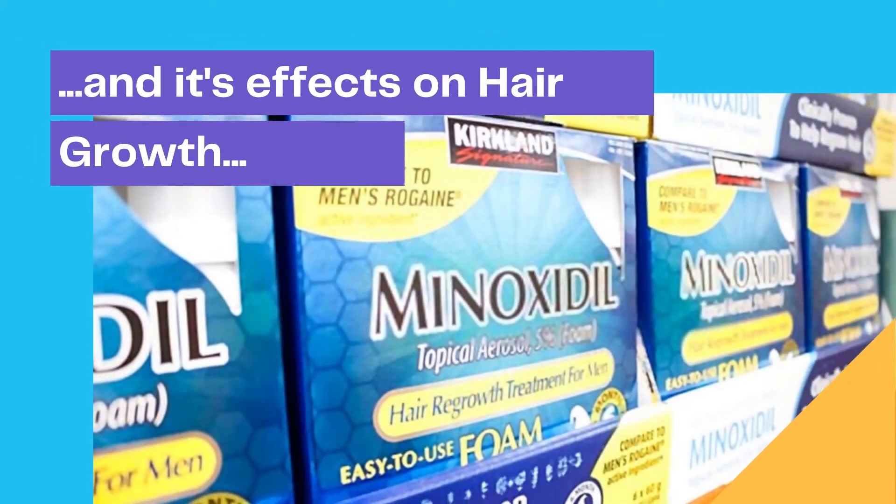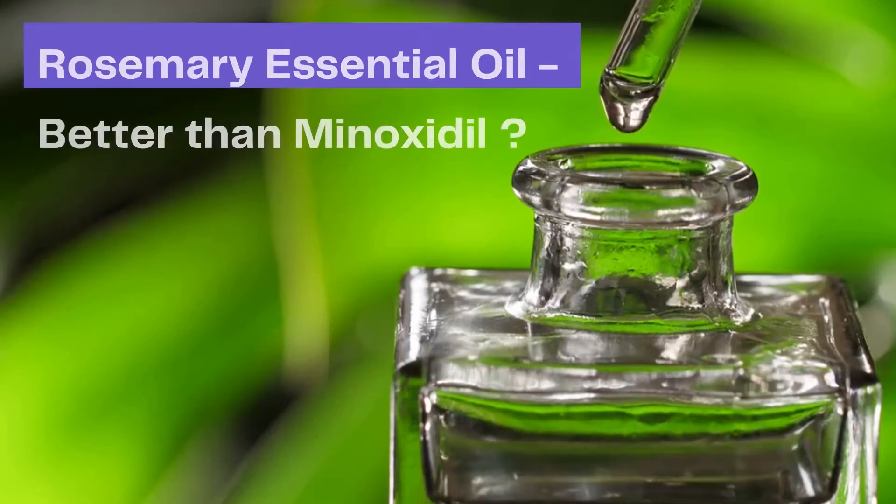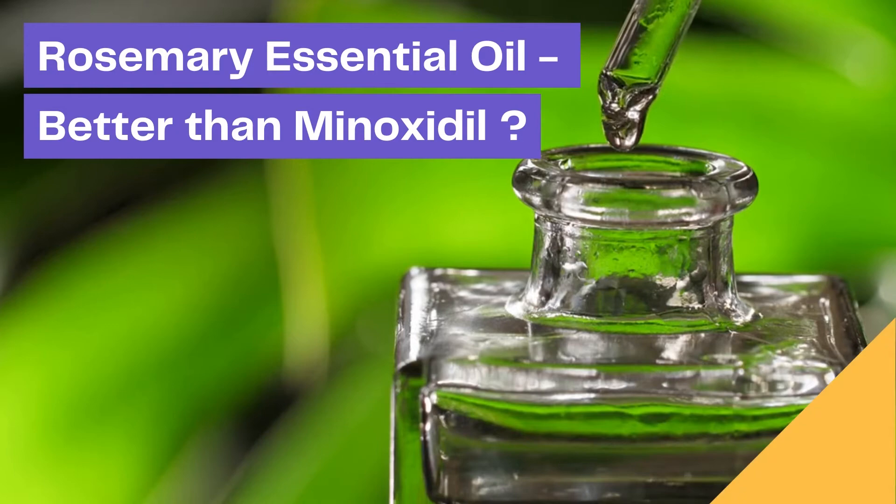You have probably heard about minoxidil and its effects on hair growth. But did you know that study results showed that rosemary essential oil was even better than minoxidil?